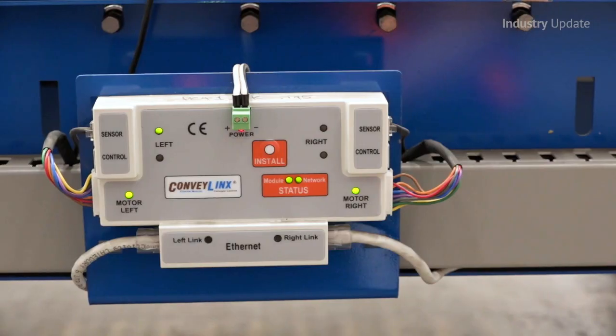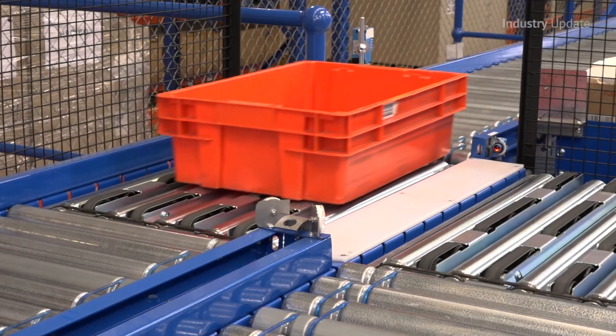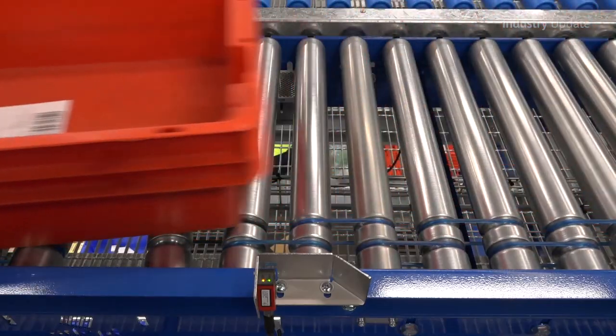With energy-efficient components and run-on-demand technology installed, the savings in energy costs alone provide an immediate return on investment. And what's more, the maintenance woes of the old hardware become a thing of the past.